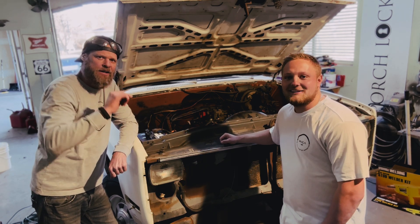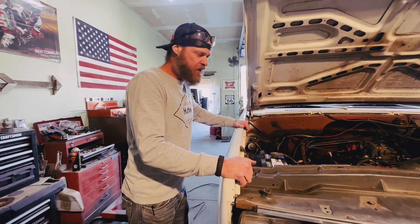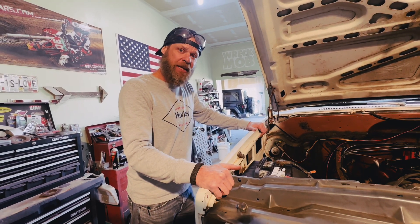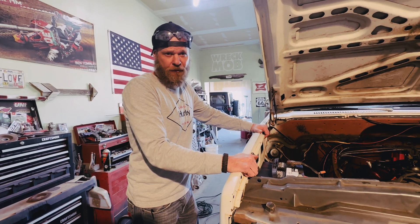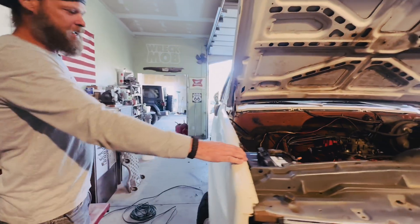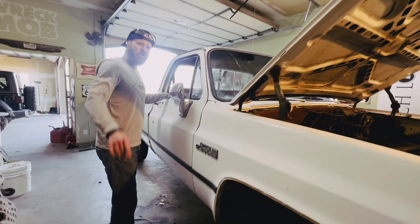Alright guys, here we go. We are going through builds with you guys. This is a marketplace build — purchased on marketplace, fixed in the garage, and turned around for a profit. We're going to show you how we do it. This is a 1983 GMC High Sierra. For those of you that know, you know.